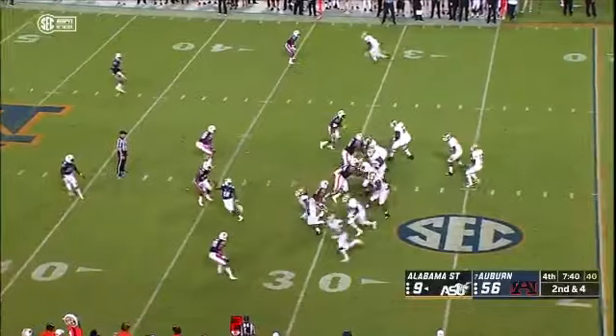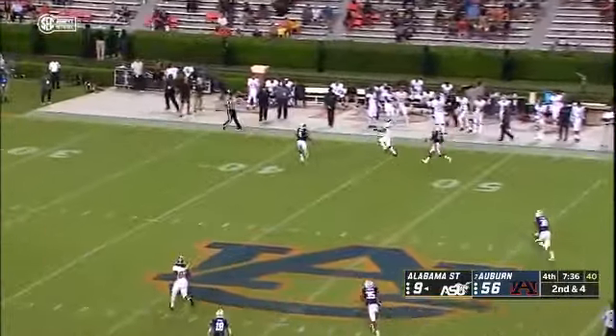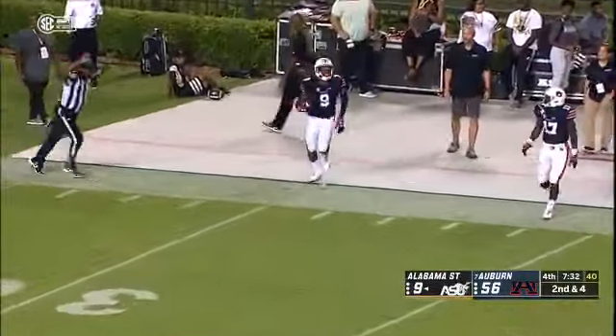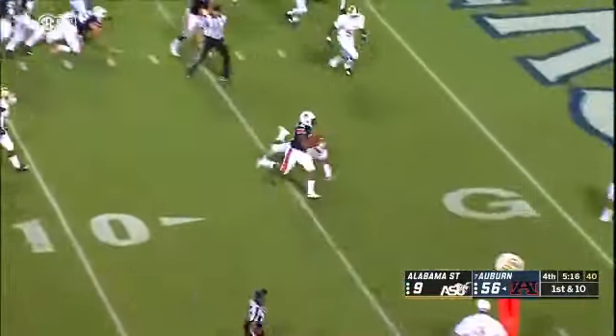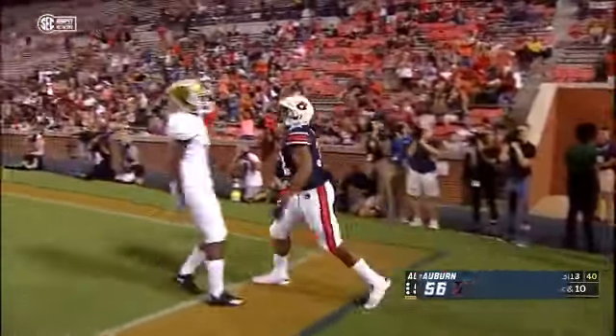Man in motion right to left. Davis the quarterback under duress, launches it down the far sideline — and an over-the-shoulder catch on the interception. And the give to Miller, angling right to the ten, to the five, and walks in. Touchdown Auburn — Malik Miller.